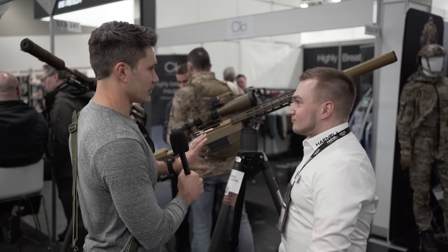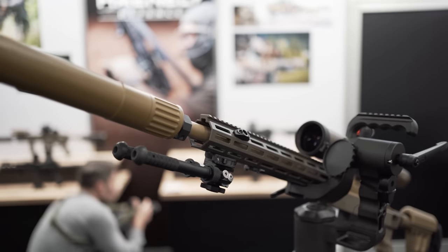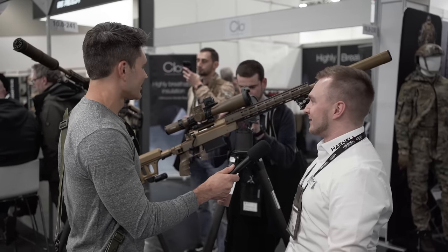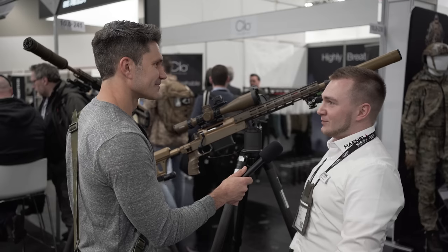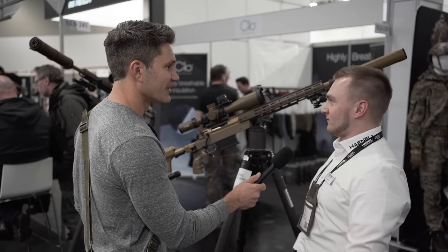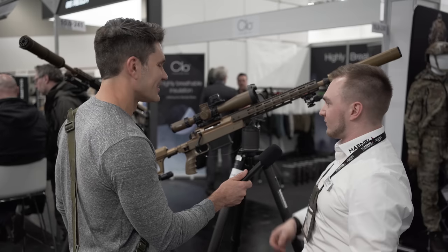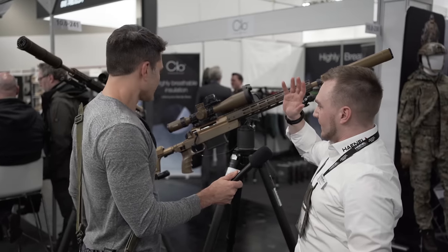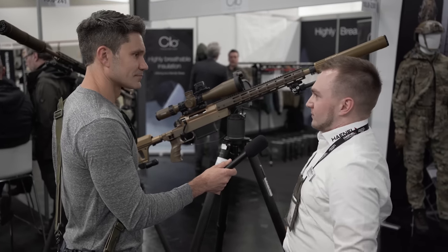Talk to me about the HLR accuracy-wise — what can I expect? All our sniper rifles basically leave the factory with at least one MOA or less, and our goal is of course less. An interesting thing about the RS9 338 — the best group was nine millimeters, so that's 0.3 MOA. Pretty impressive for a factory rifle, nothing specially tweaked. Same for the 308 and the 6.5 Creedmoor. We don't have a quick-change barrel, so everything is solid — action and barrel, nothing to move.